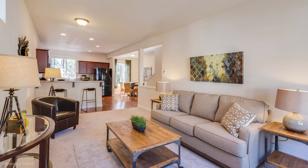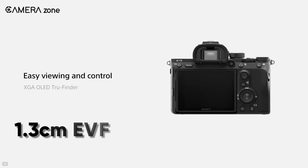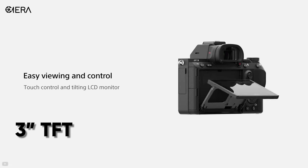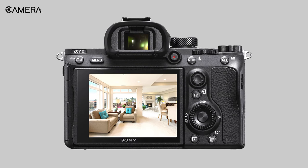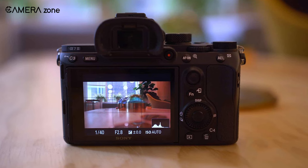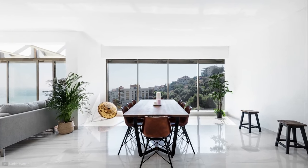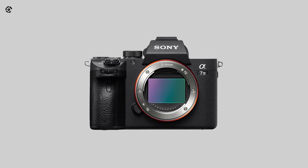It has a bright and big 1.3 centimeter electronic viewfinder with 3,590k dots, along with a 3 inch TFT screen with 921k dots, enabling you to see the image clearly even on a sunny day. Speaking about the cons, the resolution of its rear display seems a little undercooked compared to the other specs of this camera. To summarize, if you are looking for the best value-for-money mirrorless camera for real estate photography, this is the one for you.